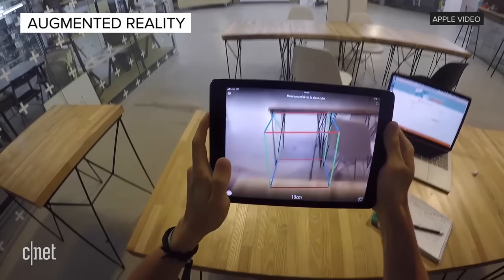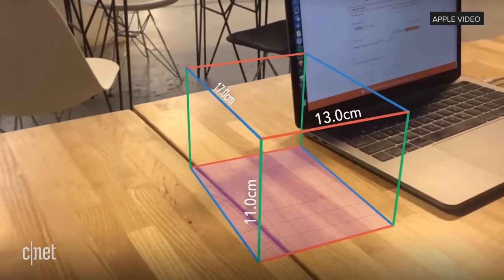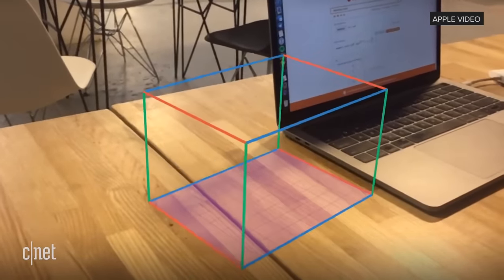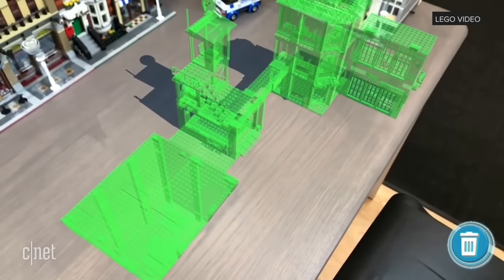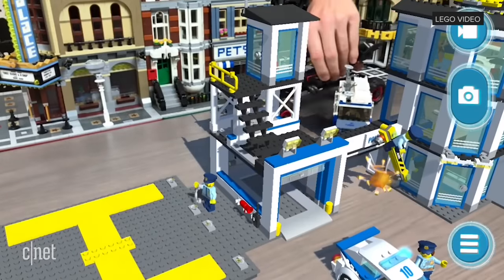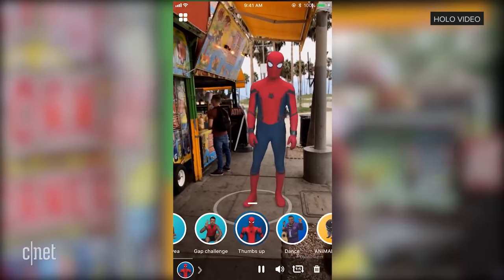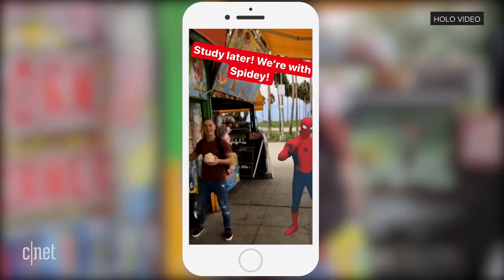Augmented reality is when you look at the real world, but it's augmented with additional information or graphics in your view. Key to this AR concept is that the things are indexed to a location — that means they occupy a relevant place in your view, as opposed to moving with your gaze as you turn your head. And in many cases, you can interact with those visuals that are augmenting your view.